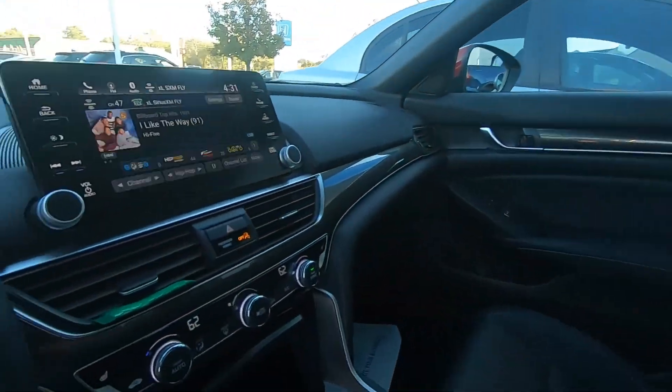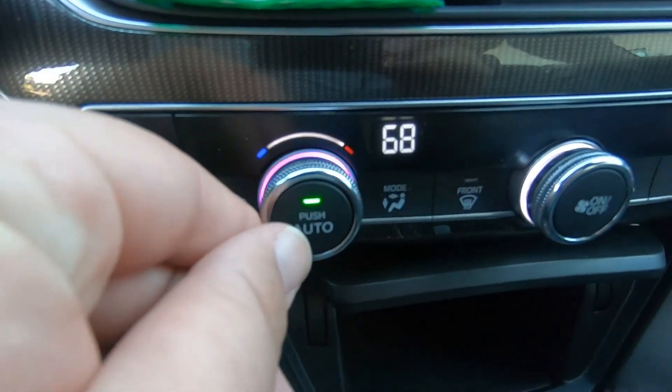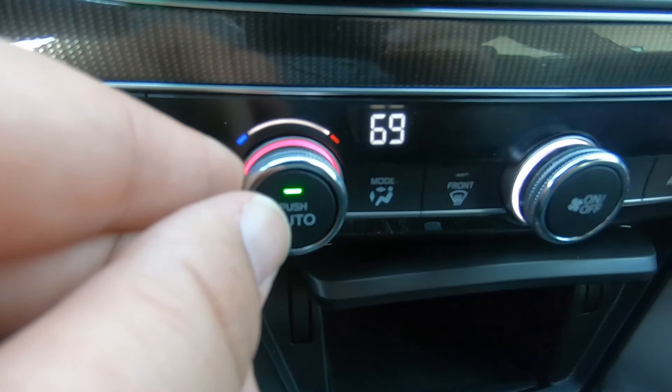I'm parking this 2018 Accord Sport — the red one I just showed you guys. Check that out, that's pretty cool.